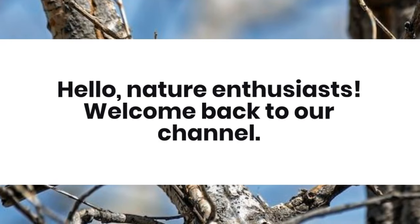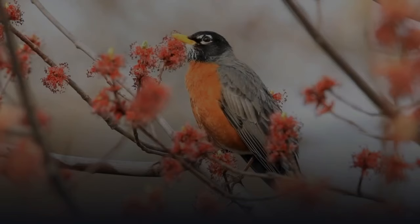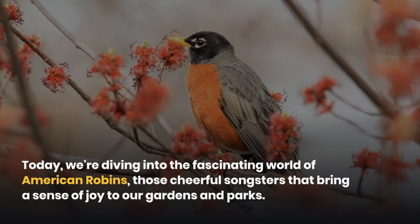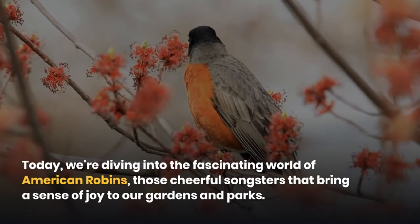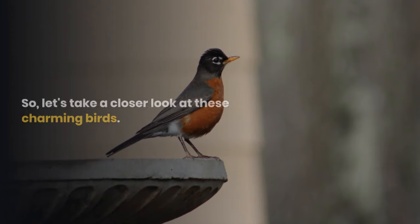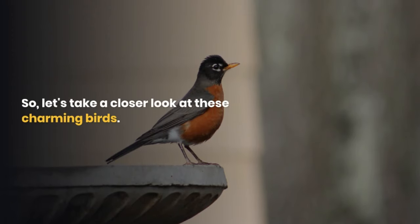Hello nature enthusiasts! Welcome back to our channel. Today we're diving into the fascinating world of American robins, those cheerful songsters that bring a sense of joy to our gardens and parks. So let's take a closer look at these charming birds.